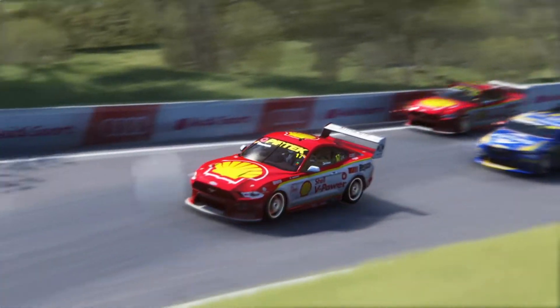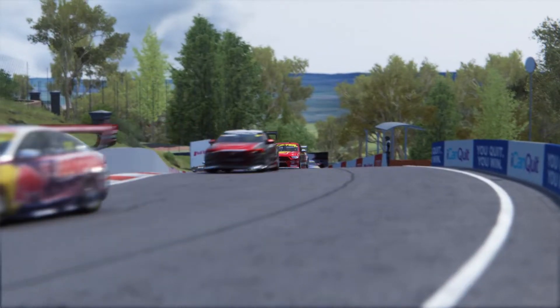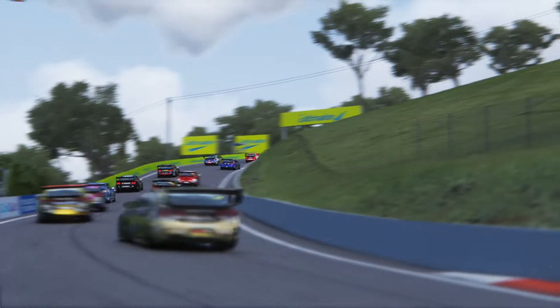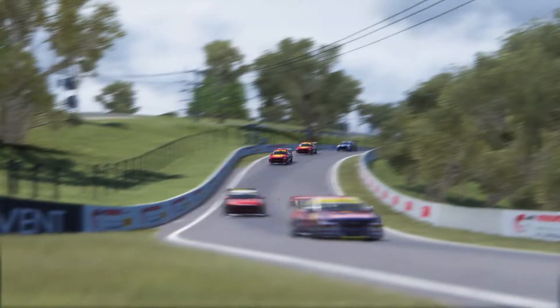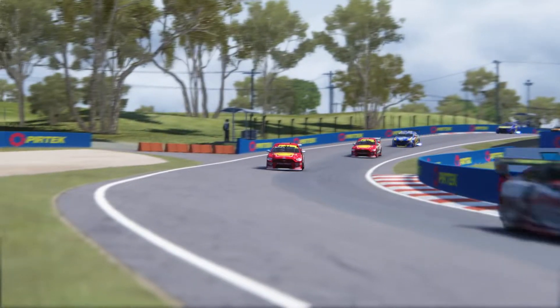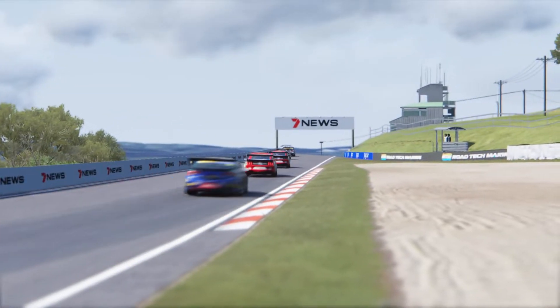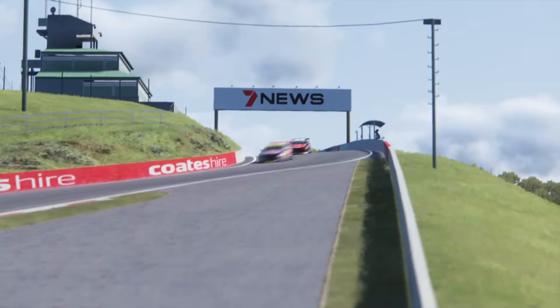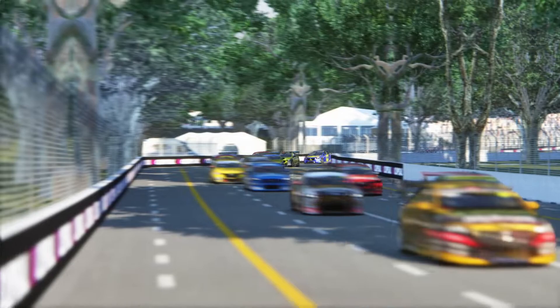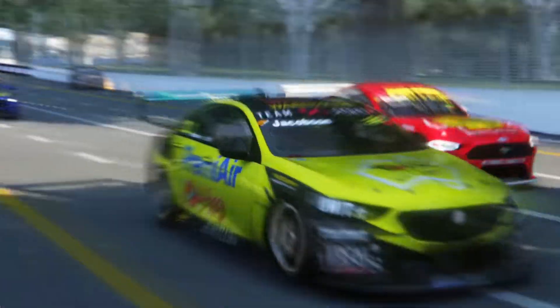Alongside the cars, the guys at V8 Corsa have also made the 2021 Skin Pack. This features all 25 cars in the real-life 2021 V8 Supercars season. I've linked the mega files for download, and I'll also link the website in the description below. They also have skins going back through 2020, 2019, 2018, 2017, all the way down to literally 2004.